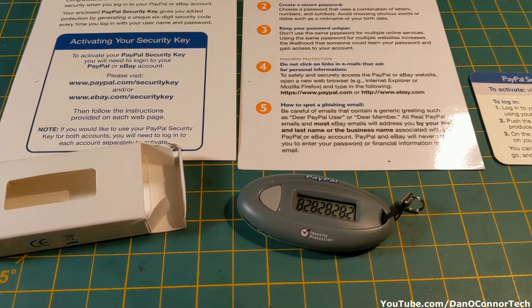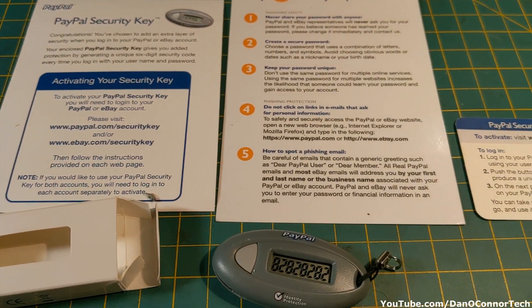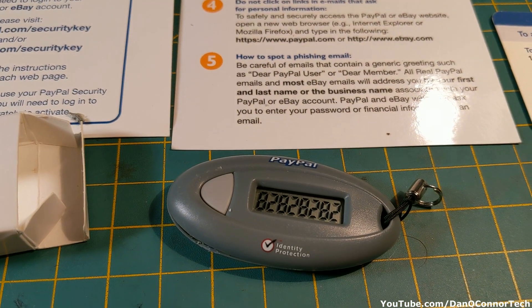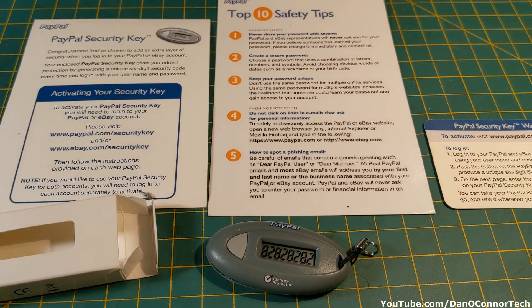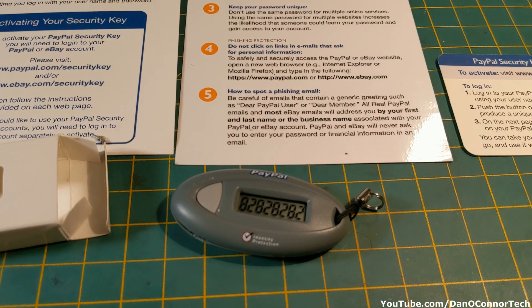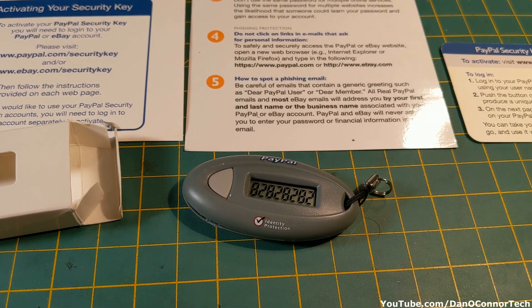Anyway, that's the PayPal security key from some not too distant eBay past. And now you know it has a CR2032 battery in it, and I broke it open with a spudger from my iFixit kit. I hope you enjoyed it — maybe you got something out of it. Thanks for watching.